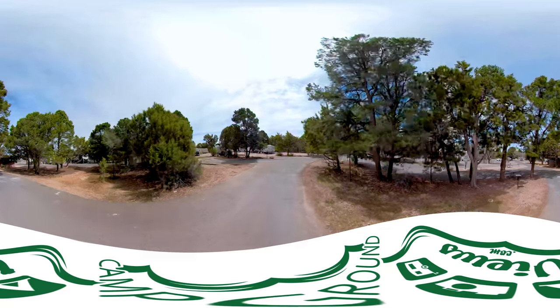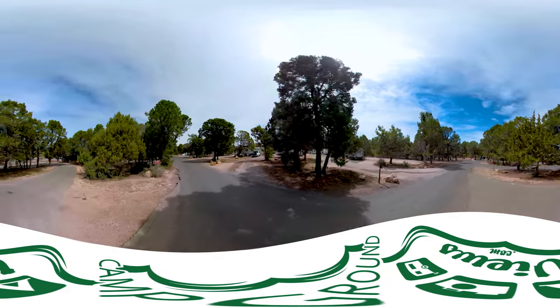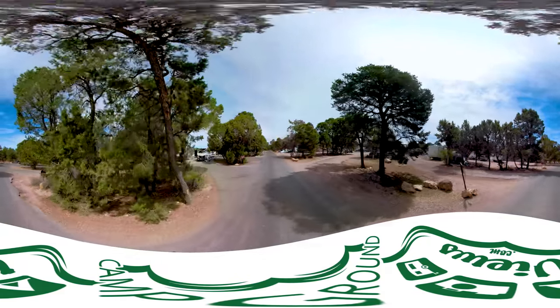The campground is operated by a concessionaire for the National Park Service, so it's not an actual National Park campground. Your discount passes don't work here. Sites are currently $51 a night.